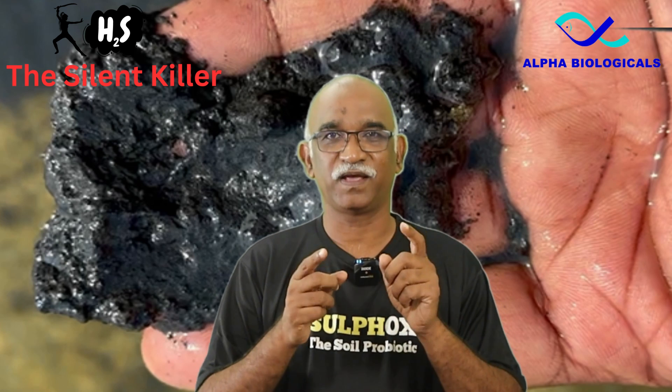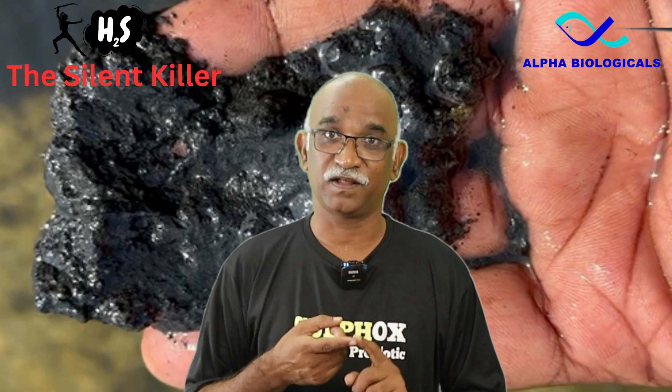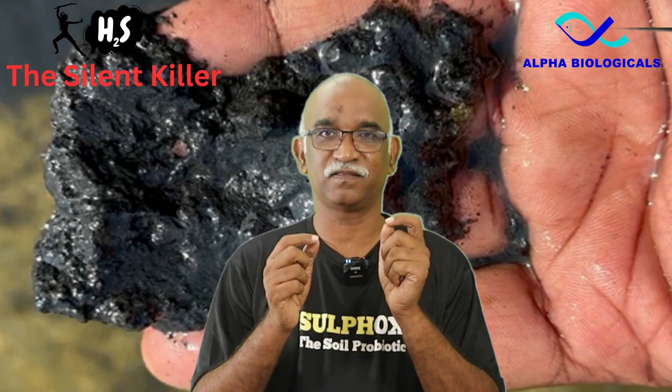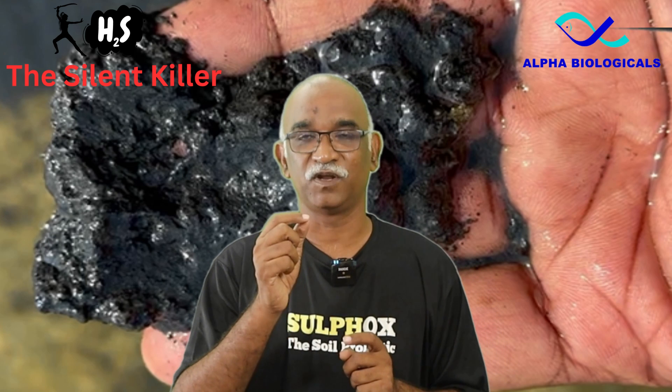In this video, I will explain the negative impacts of hydrogen sulphide on shrimp and how it is produced in ponds. Additionally, I will discuss strategies to maintain sludge and minimize the impact of hydrogen sulphide on shrimp.